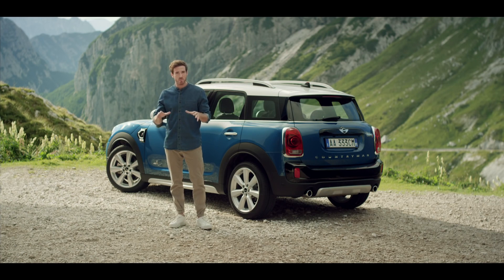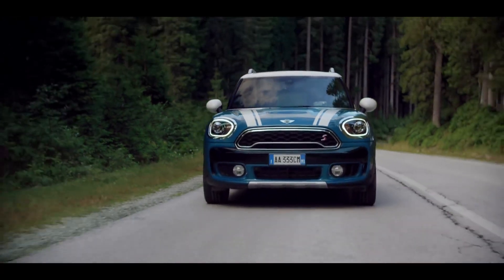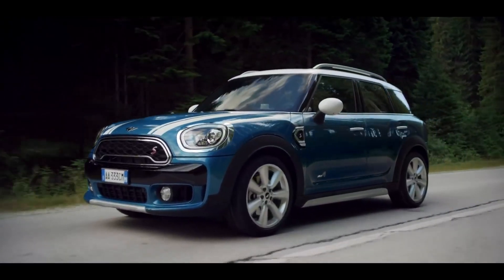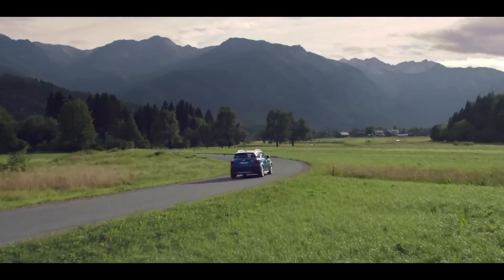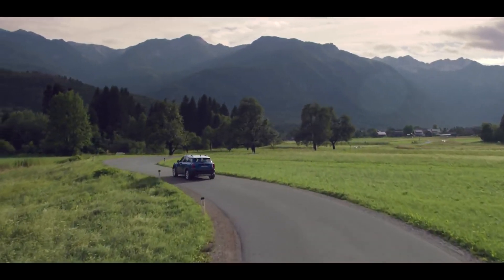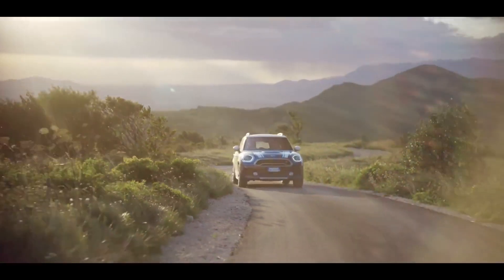The Countryman takes the classic MINI-designed DNA and buffs it up into an off-road adventurer. By matching its masculine proportions with an explorative attitude, MINI has created a sports activity vehicle that seamlessly fits bustling city streets as well as unexplored country roads.